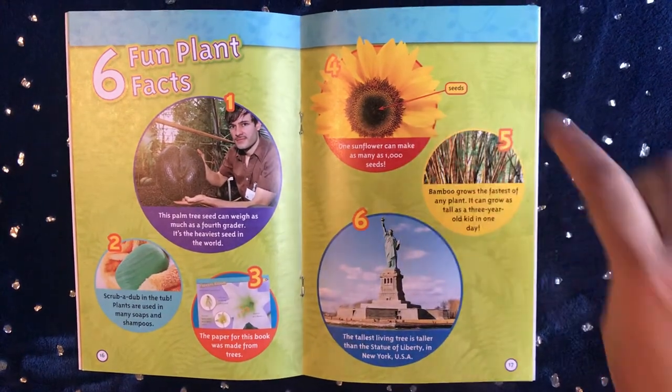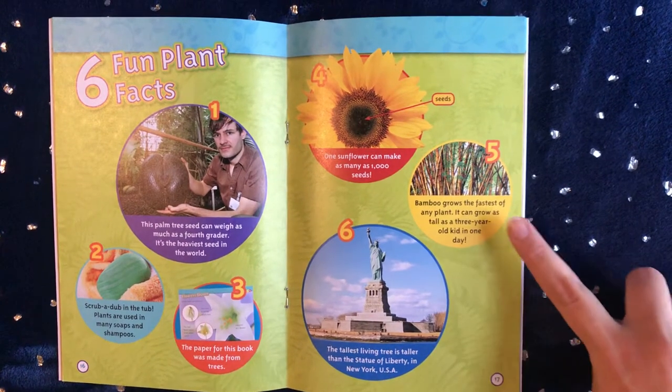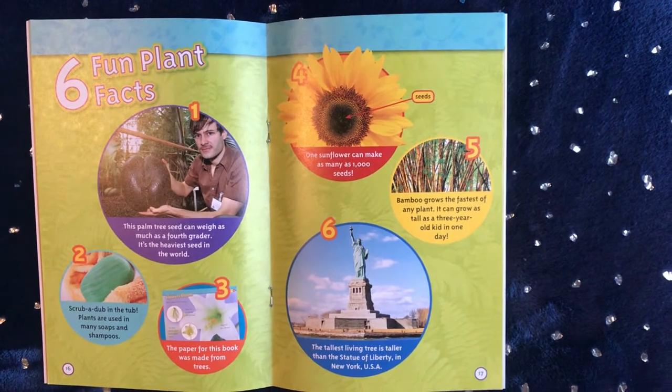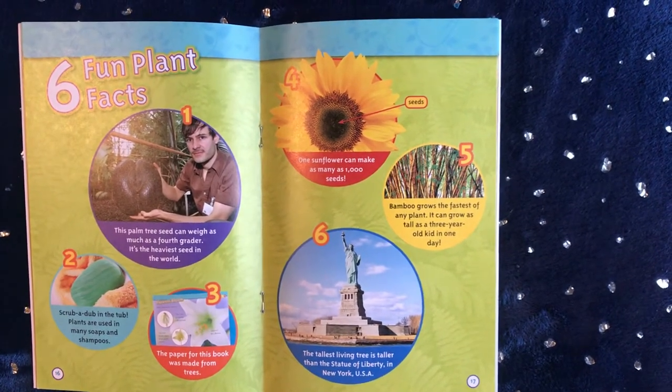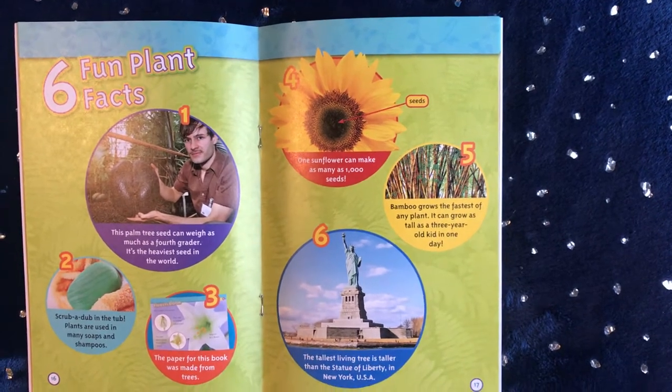One sunflower can make as many as 1,000 seeds. Bamboo grows the fastest of any plant — it can grow as tall as a three-year-old kid in one day. The tallest living tree is taller than the Statue of Liberty in New York, USA.